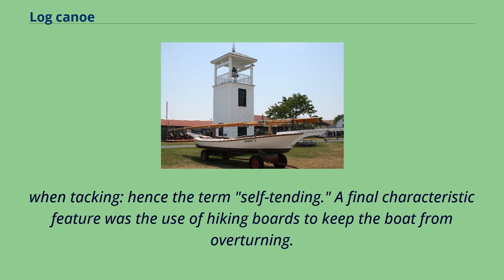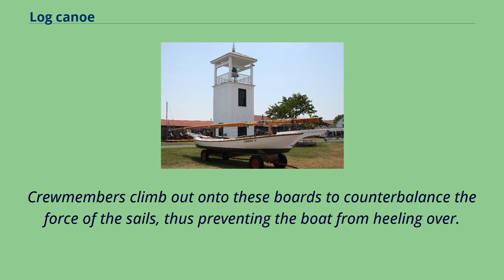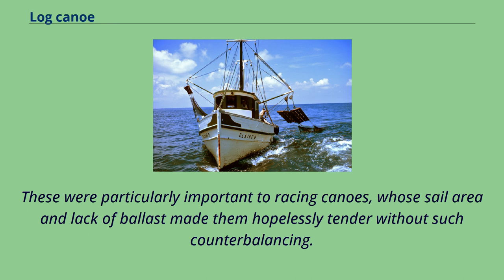A final characteristic feature was the use of hiking boards to keep the boat from overturning. These were long, flat boards which hooked at one end under the cockpit and stuck sideways over the opposite gunwale. Crew members climb out onto these boards to counterbalance the force of the sails, thus preventing the boat from heeling over. These were particularly important to racing canoes, whose sail area and lack of ballast made them hopelessly tender without such counterbalancing.